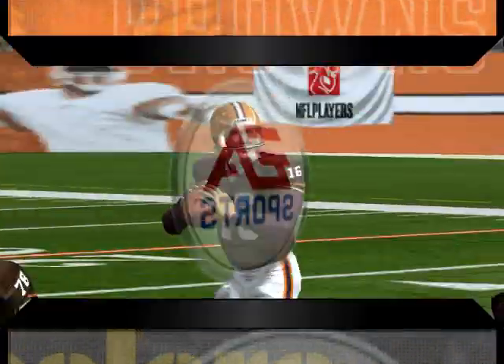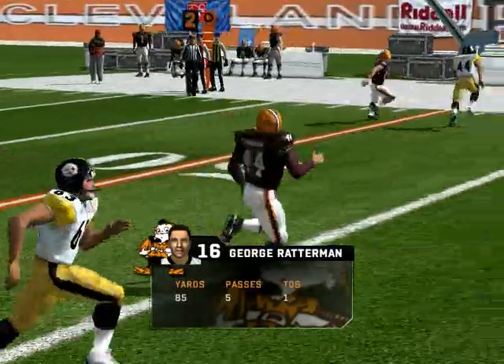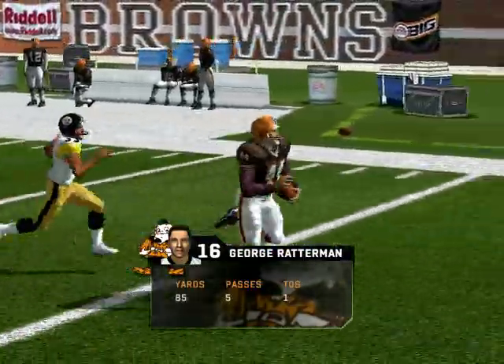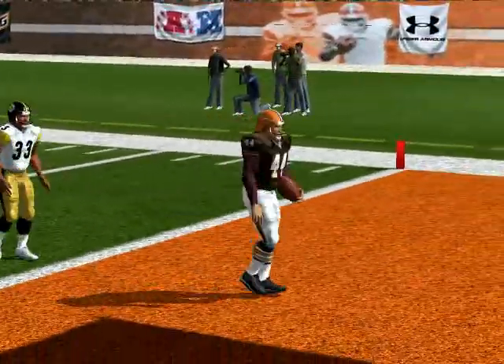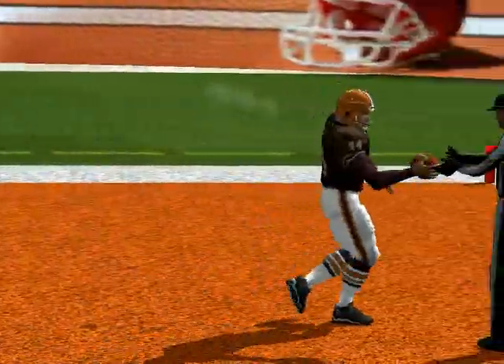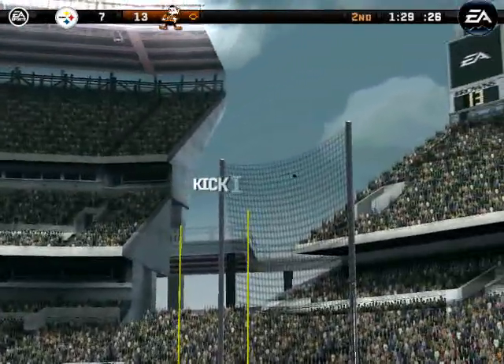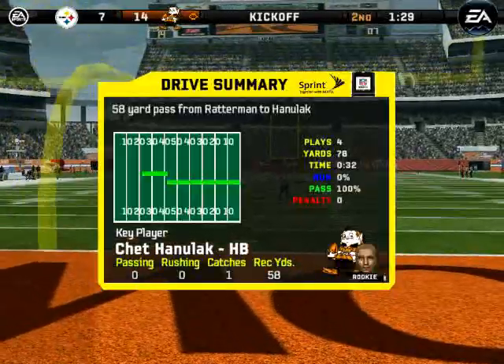When you get this kind of execution, you've got a great chance of making a big play. Watch it here as everyone takes care of their assignment. The pass is thrown and the receiver makes the best play on the ball — and it's six points. The extra point attempt is good.